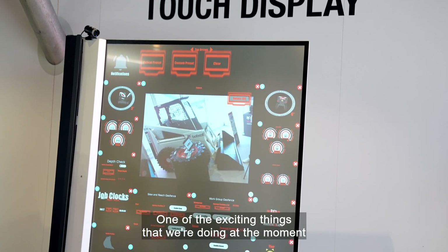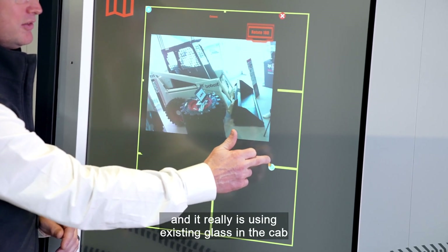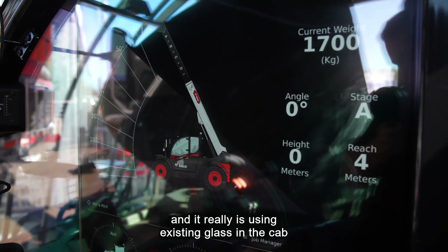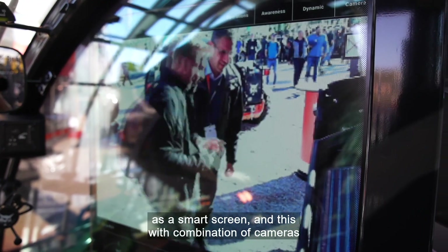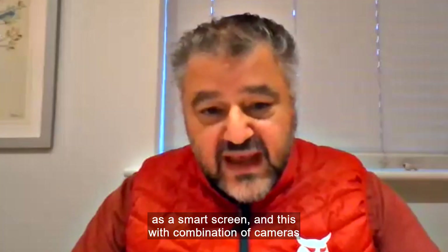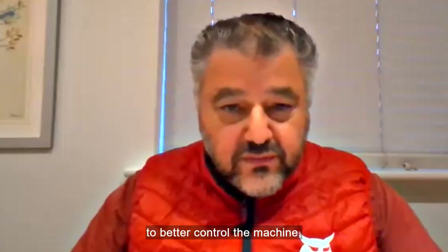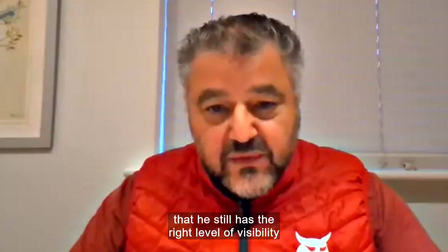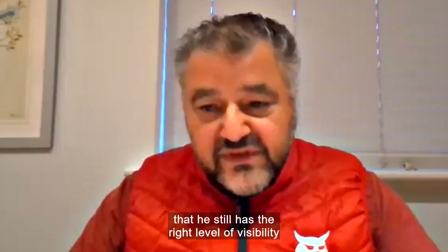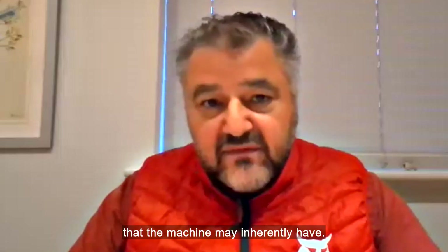One of the exciting things that we're doing at the moment is what we call a smart screen. It really is using existing glass in the cab as a smart screen, and this, with a combination of cameras, ensures that the operator has a touchscreen to better control the machine, but also has cameras to ensure that he still has the right level of visibility and to cover blind spots that the machine may inherently have.